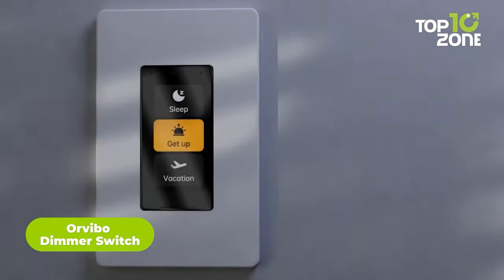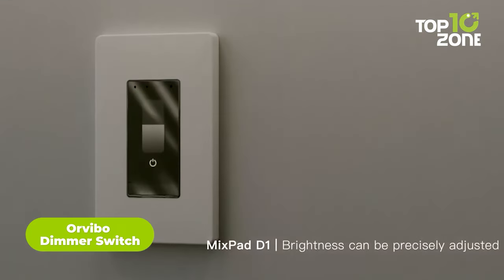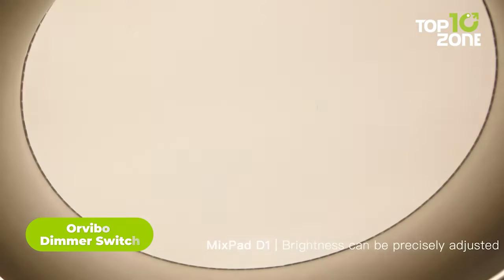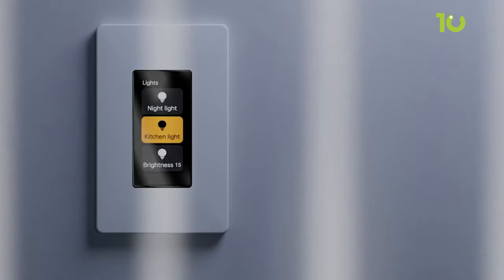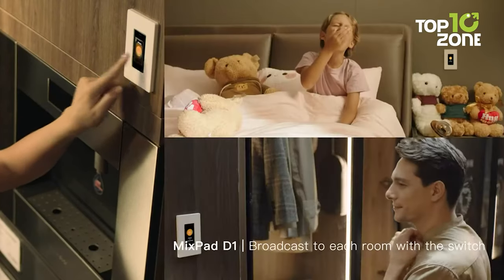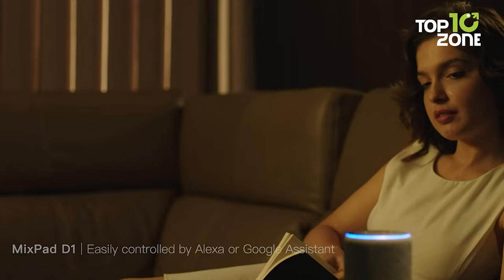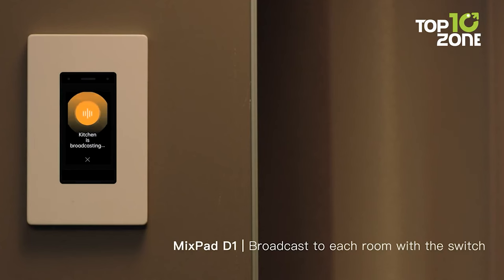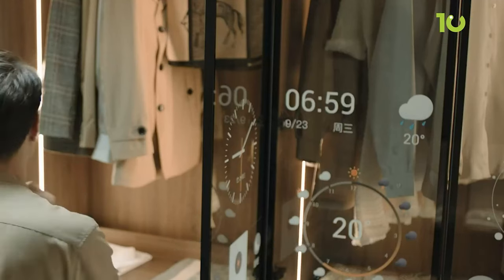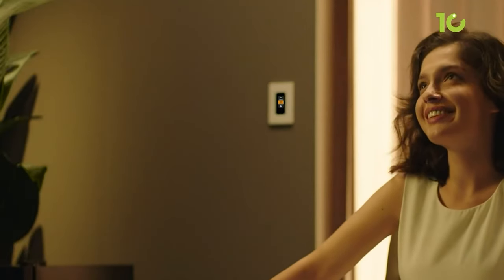The Orvibo dimmer switch brings smart lighting control to your home. With its intuitive touchscreen interface, you can adjust brightness from 0 to 100%. Creating customized scenes like movie mode is easy — simply set your lights to the perfect brightness for watching films. This dimmer switch also works with Alexa, Google Home, and other smart platforms, giving you voice control options. The built-in 1.9-inch display shows time, weather, and more. Scheduling ensures lights turn on or off automatically at set times and brightness levels. Overall, this gadget makes home lighting simple and convenient.